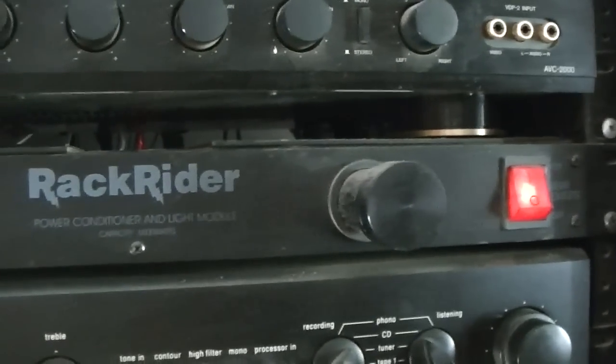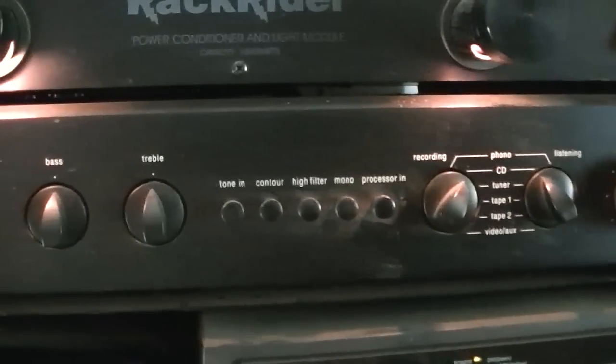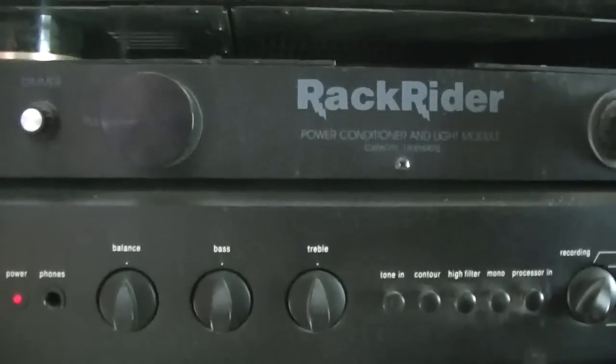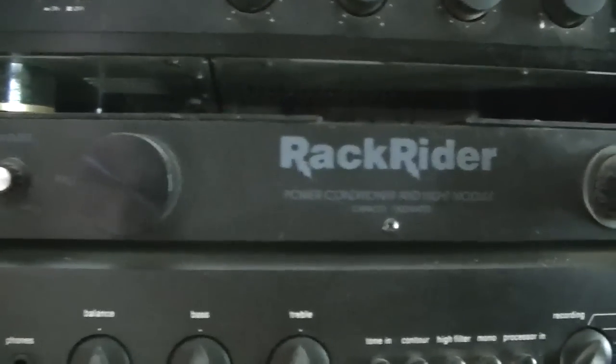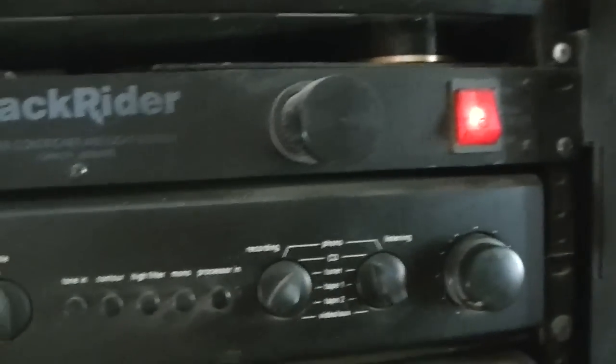This is a Rack Rider. Anybody who plays in a band knows what a Rack Rider is — it's nothing more than a power conditioning block and a convenient outlet strip. At night I can turn these lights on so I can see the preamp. Everything's dirty and dusty, pardon me. Honestly, if you're going to save money, a plug strip is fine. I wanted it because I like the lights and the power conditioning was nice.